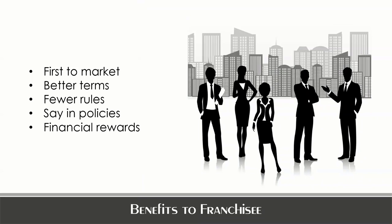There are some great benefits to a franchisee that gets involved with a stage one franchise system. You're going to be first to market, you're likely going to have better terms, and the franchisor tends to be more flexible in their earlier stages. A franchisee oftentimes has fewer rules and better terms when starting out. They also tend to have greater say in the policies and procedures going forward, and if they're able to hang in there, the financial rewards are fabulous for an early stage franchisee.